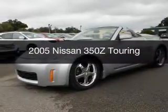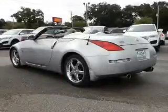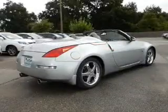This is a used 2005 Nissan 350Z, powered by rear-wheel drive, a 3.5-liter 6-cylinder engine, and a 6-speed manual transmission.